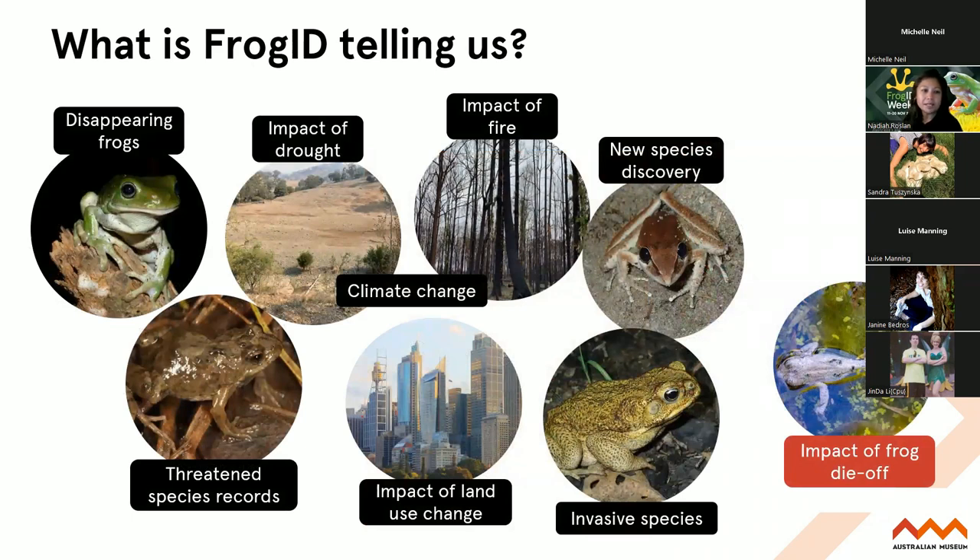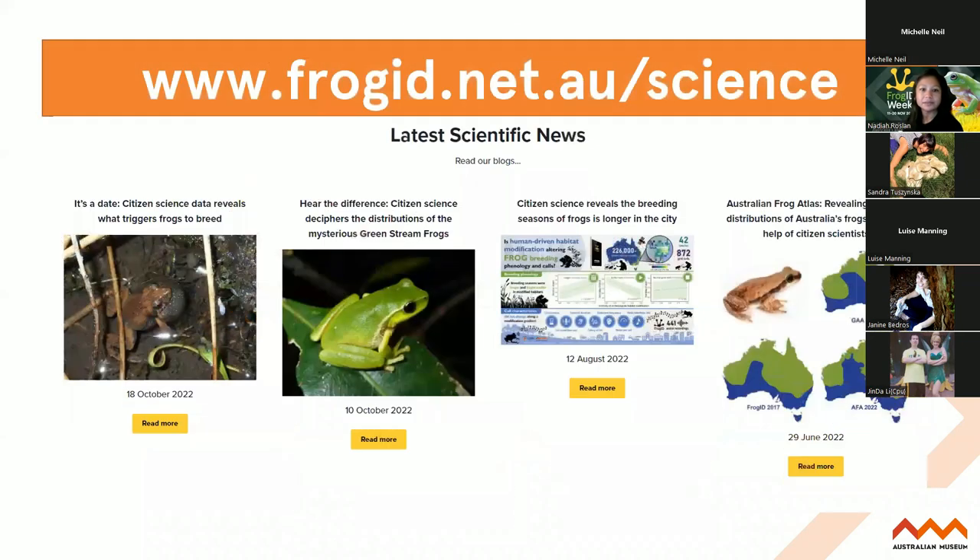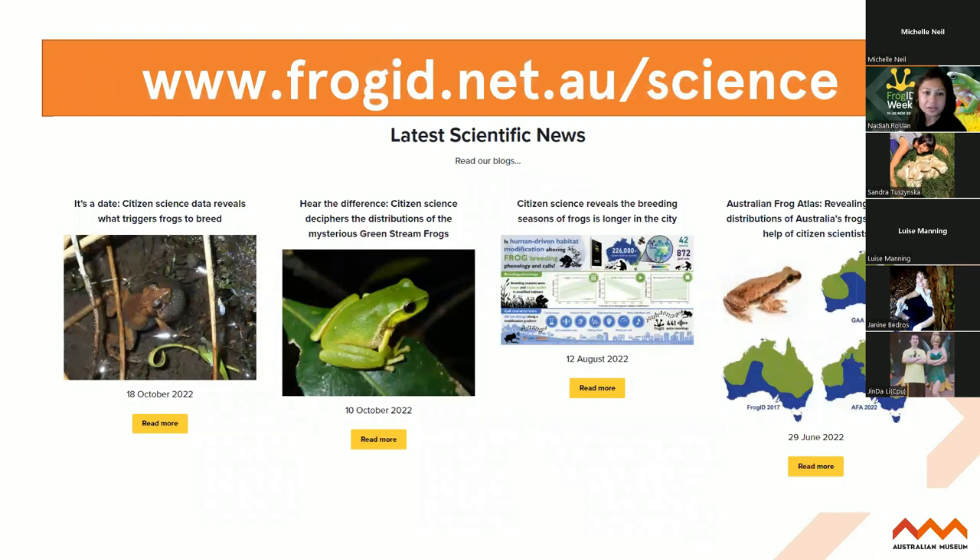So that's me summing up what Frog ID is telling us - all these amazing things thanks to the power of citizen science in just a matter of five years - and it's producing some really amazing research that is available on our Frog ID website on our science page. So do read our blogs if you're interested and you can delve deeper into our scientific papers and the Australian Frog Atlas. Do hop on our science page where we have all of our recent blogs and scientific papers.